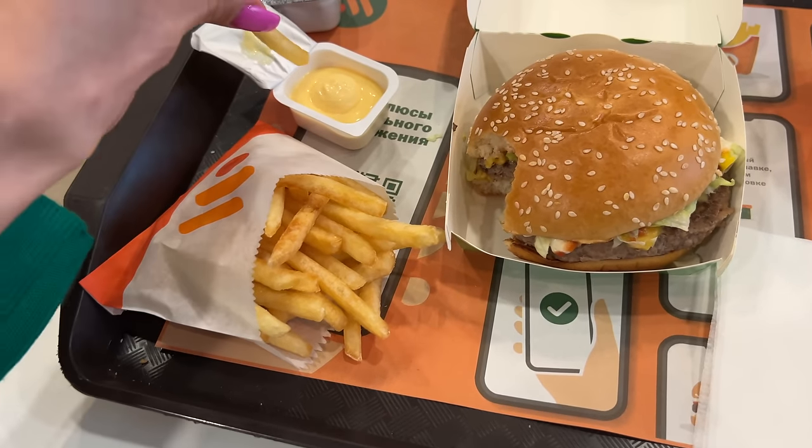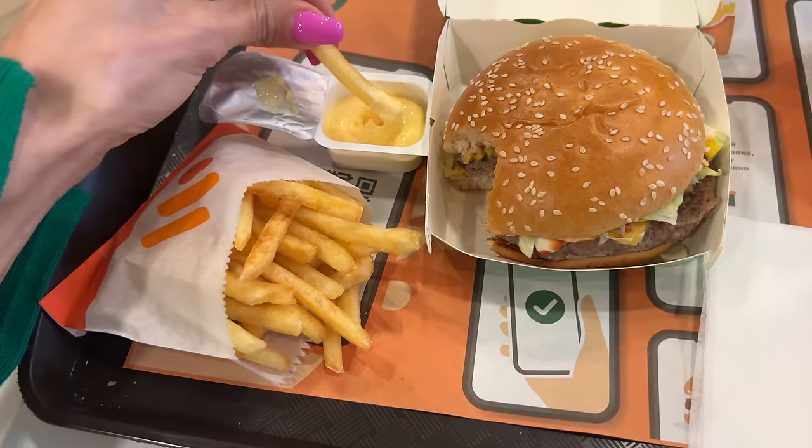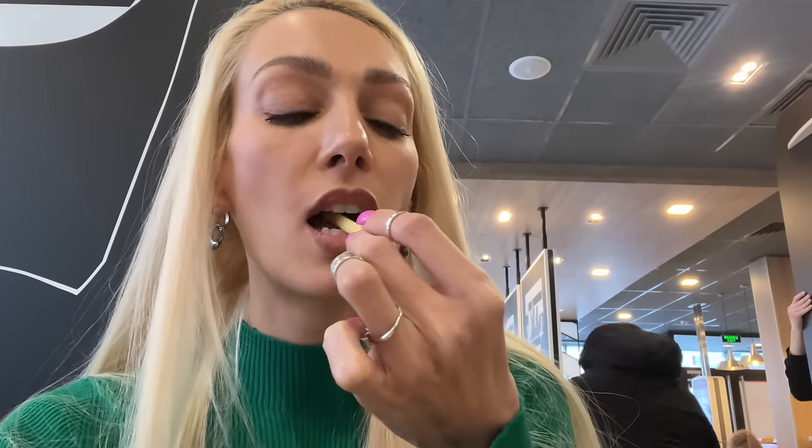By the time I filmed everything, my French fries are completely cold. But it's still good though — it's good and it tastes like regular French fries.